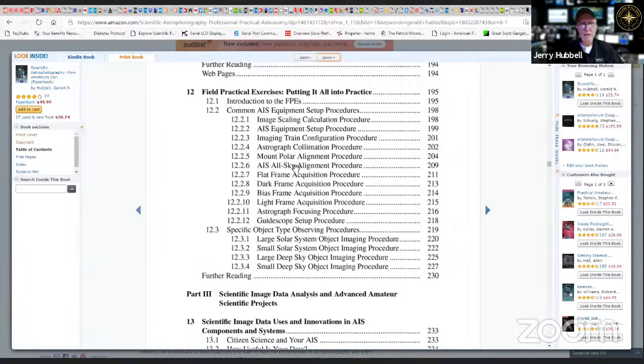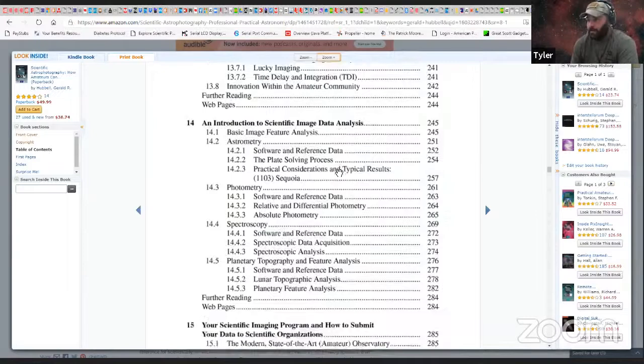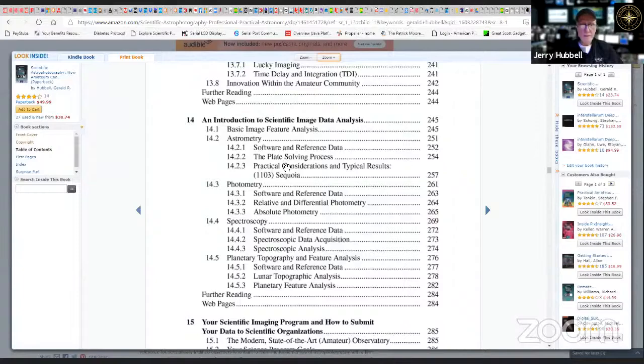The book has a ton of procedures showing step-by-step how to do things. Tyler notes he's a slow reader who likes to make sure he understands before moving on. Jerry then gets into image analysis and how to process images — this book is for scientific measurements, not just pretty pictures.